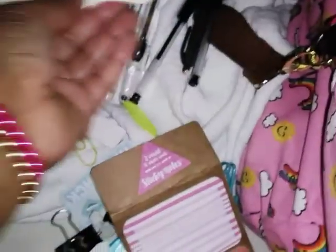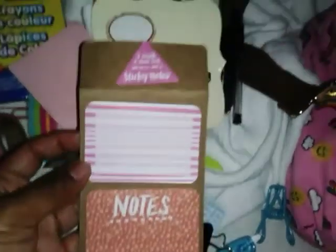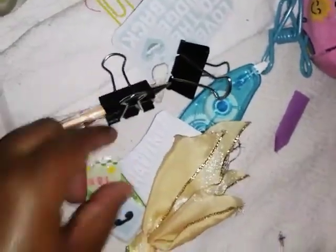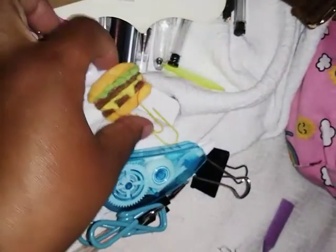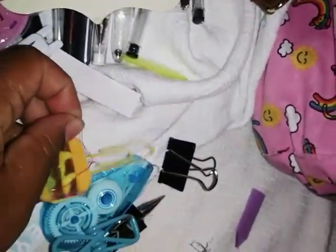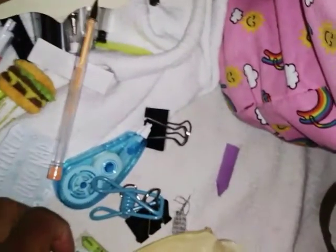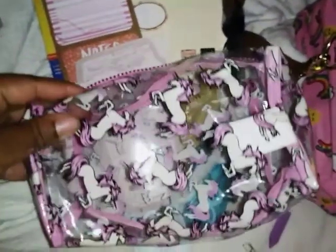I also have ones from the Target dollar spot that I use in my mega planner and other planners. As you can see I have a bunch of binder clips, some stickers I laminated myself that I use over and over, white-out, more clips from Dollar Tree, and an adorable burger paper clip that I made. There's also another pen that got lost somewhere and more paper clips.